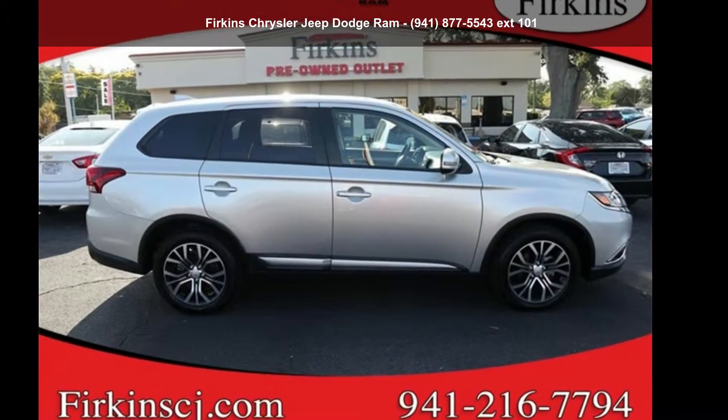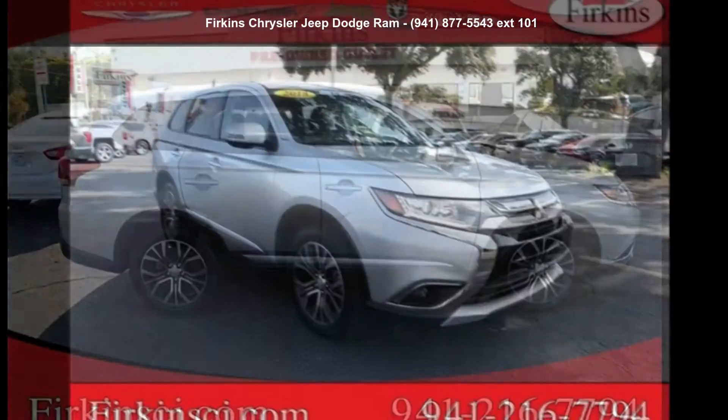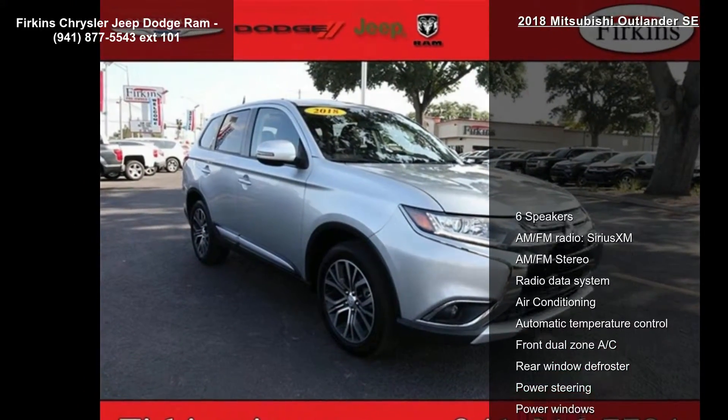Presenting the Mitsubishi 2018 Outlander SE. If you are looking for an automobile with great features, look no further.